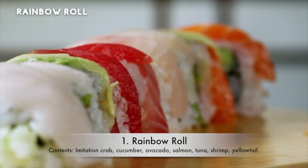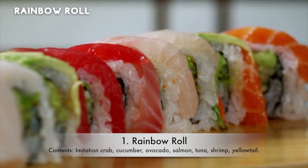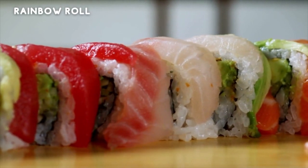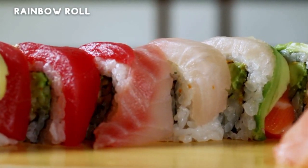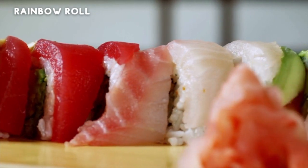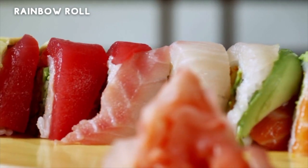1. Rainbow Roll. Contents: Imitation Crab, Cucumber, Avocado, Salmon, Tuna, Shrimp, Yellowtail. A rainbow roll is a roll that doesn't just give you every texture and taste you could dream up, but it also gives you the ultimate best Instagram-worthy food pic.